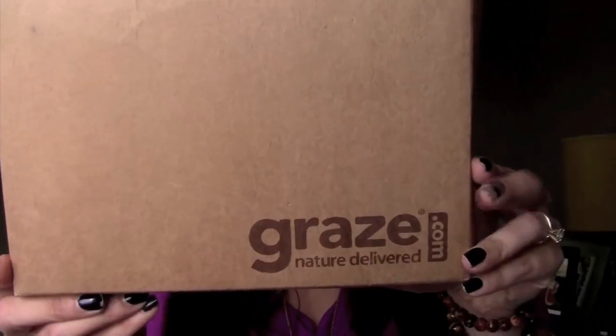Next thing I got is a Graze box. You can check out graze.com — I think I have five codes to give out so your first box is free and your fifth box is free. You can choose to get it once every two weeks or once a month, and you choose all your likes and dislikes. For me, I don't like any dried fruit — I like salty, spicy, that kind of thing. Inside it has a little card with the contents and invitation codes for a free box.